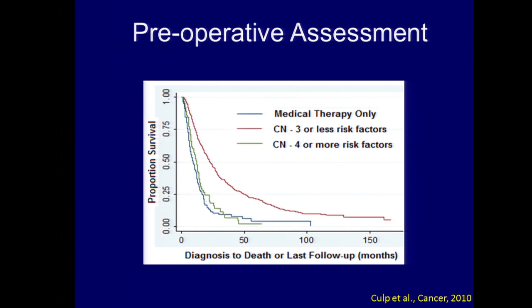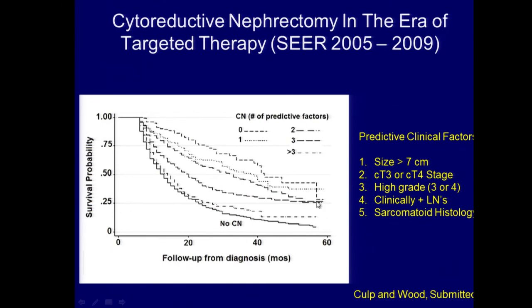We found that patients with three or fewer adverse factors — low serum albumin, elevated LDH, presence of liver mets, symptoms related to metastases, lymph node involvement, or locally advanced T3/T4 stage — had significantly better survival than those treated with medical therapy alone. But if you had four or more of those factors, survival was the same or worse than the medical therapy alone group, meaning you likely did not benefit from surgery. We're now using these criteria to better select patients for cytoreductive surgery before systemic targeted therapy, and a SEER study we submitted came up with basically the same factors.